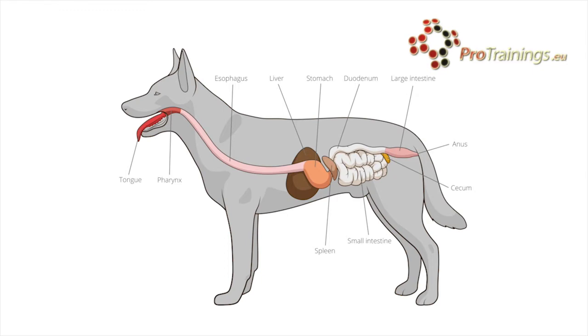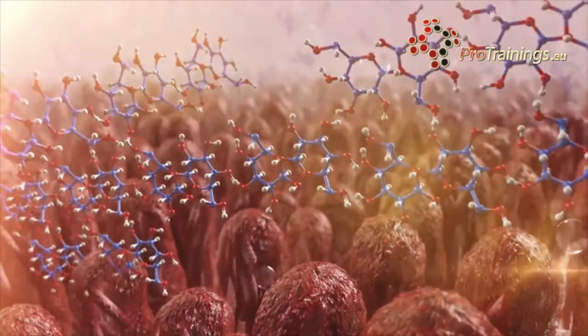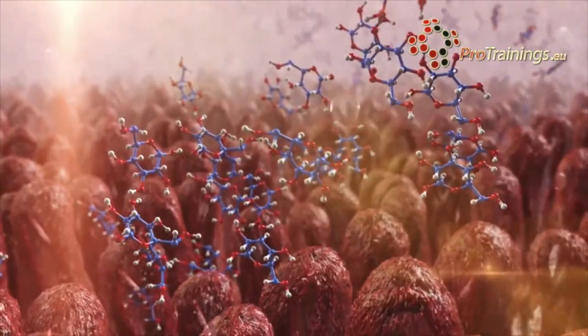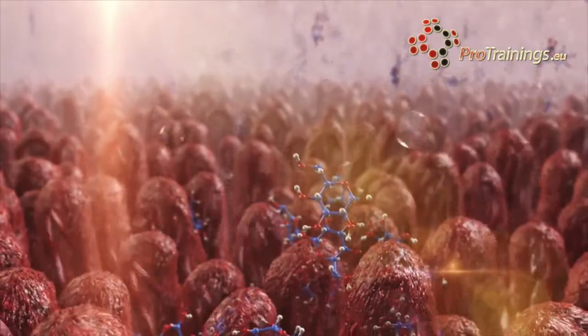The small intestine has a very large surface area as it's covered by very small finger-like villi which stick out. These are very thin, just about one cell thick, to allow nutrients to pass through them into the bloodstream quickly. Excess water is absorbed back into the body in the large intestine. Any undigested food passes out of the body through the anus.